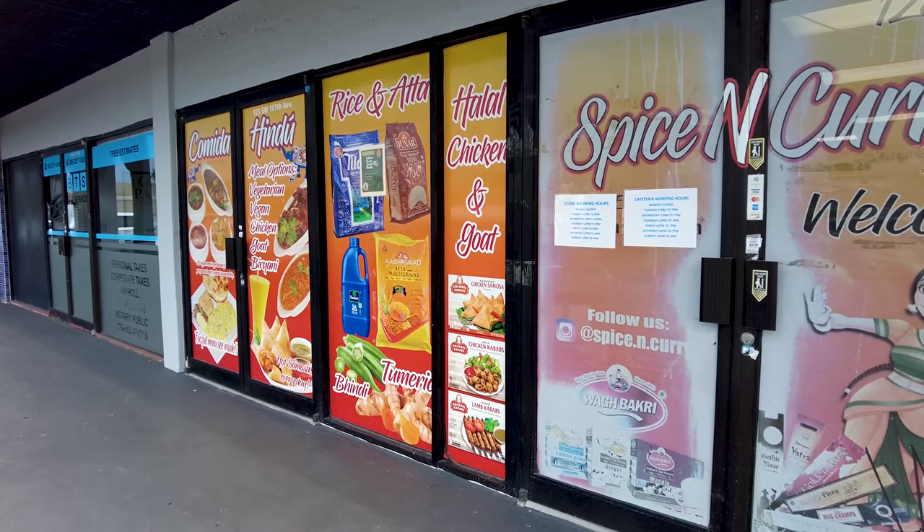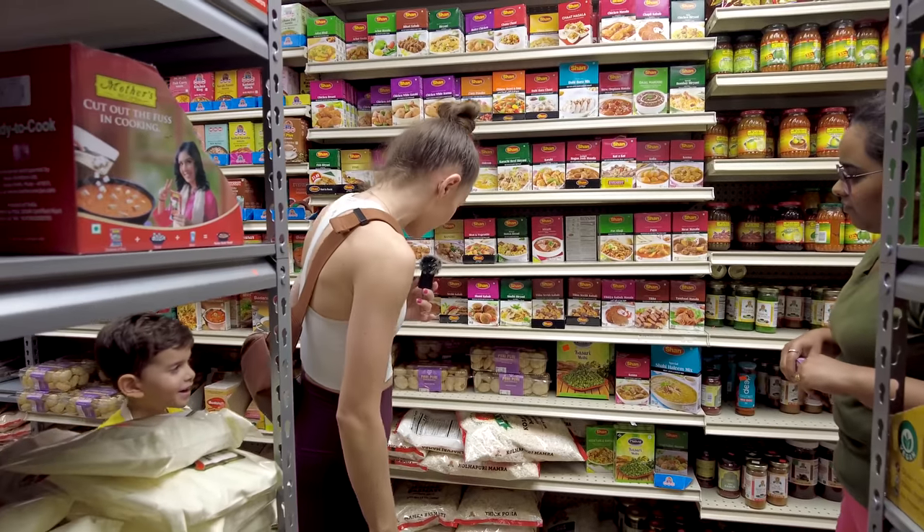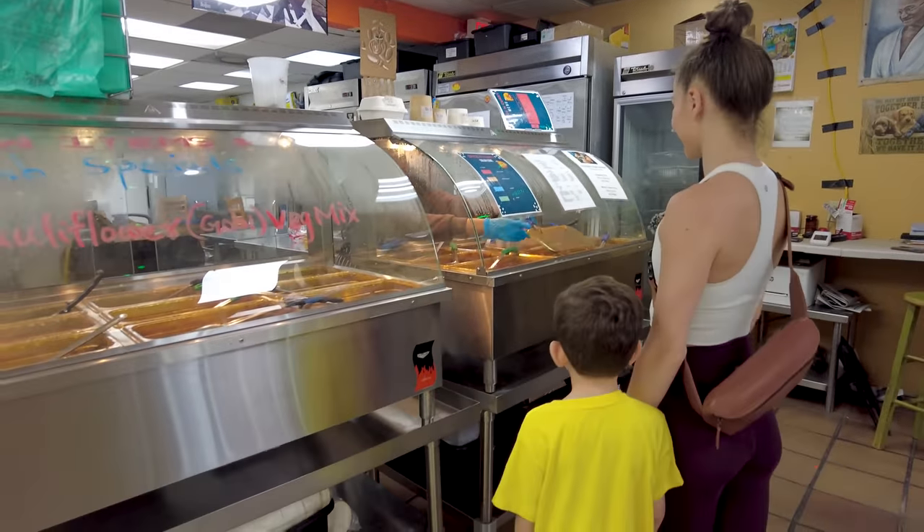Hey guys, welcome back to our channel! Today we are so excited because we are going to check out this place called Spice and Curry. This is half an Indian grocery store and half a cafeteria — they are making homemade Indian food in the back. It's almost like a hidden gem and a lot of local people are coming. Online the food looks good and the grocery store looks great, so let's go check it out for the first time.